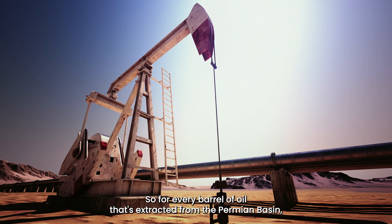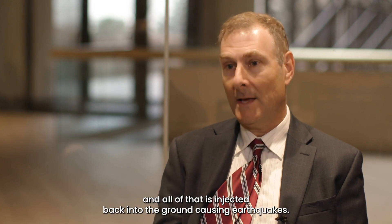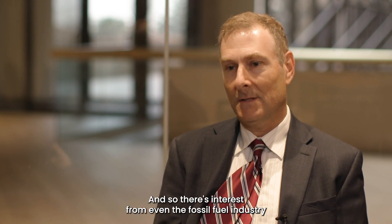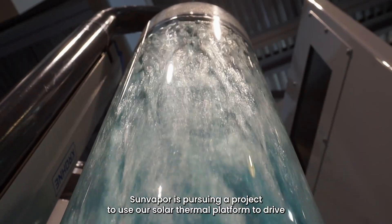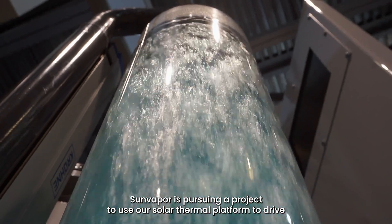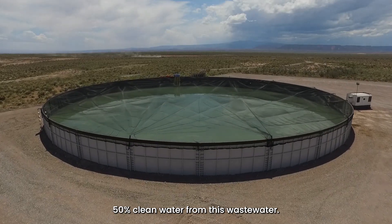For every barrel of oil that's extracted from the Permian Basin, five barrels of wastewater come out, and all of that is injected back into the ground causing earthquakes. There is interest from even the fossil fuel industry in finding a solution to desalinate this wastewater. SunVapor is pursuing a project to use our solar thermal platform to drive this desalination process and recover 50 percent clean water from this wastewater.